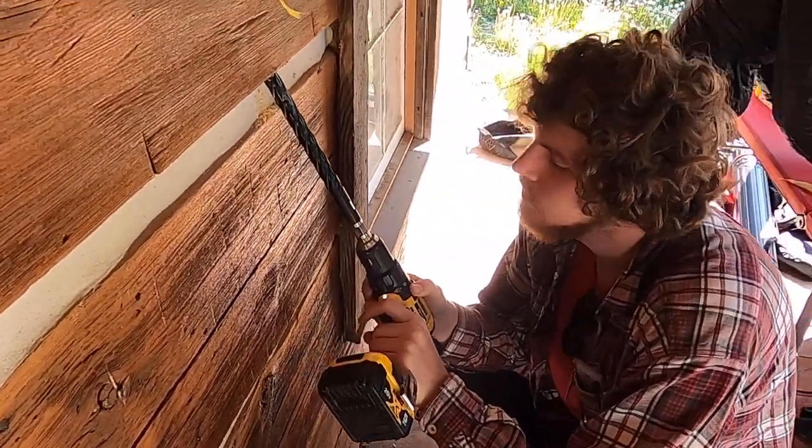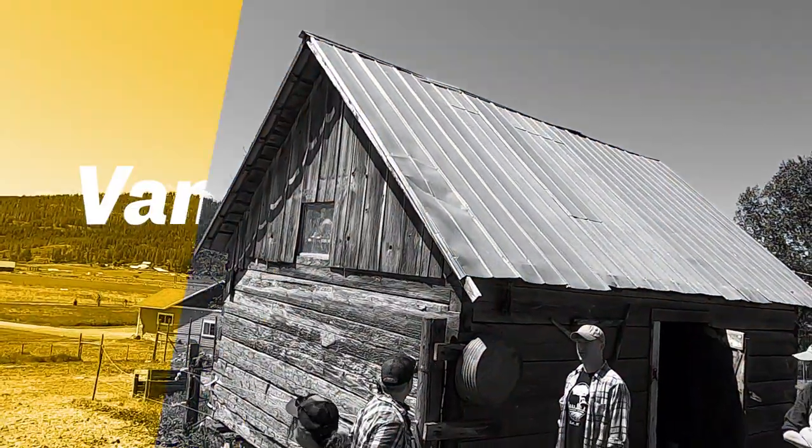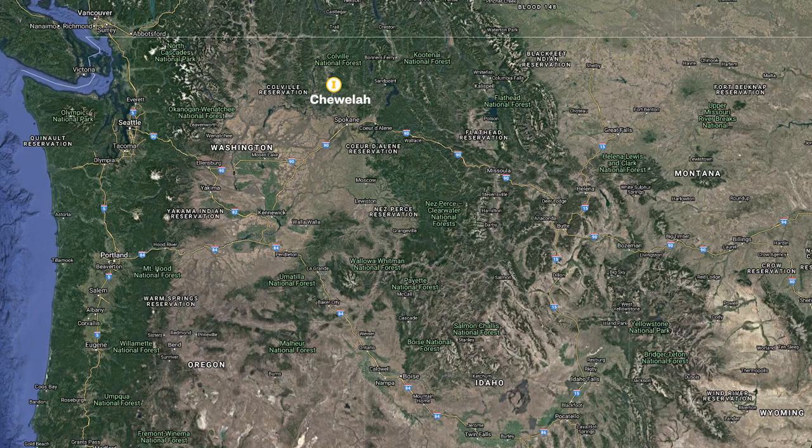Hey guys, I'm Matt Franz. I'm a senior studying forestry and fire ecology at the University of Idaho. I work at the tree ring lab and we went up to Colville and Chewila this last weekend to core trees and cabins up there for the historical society.